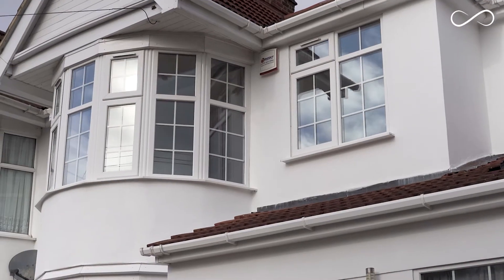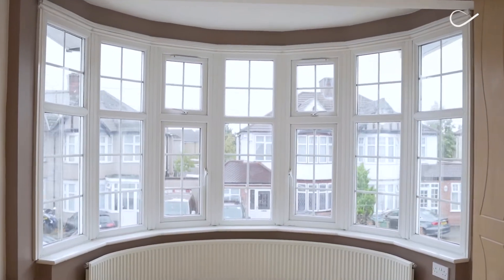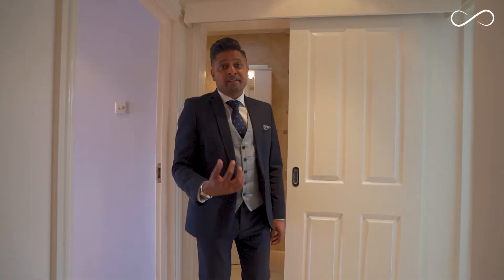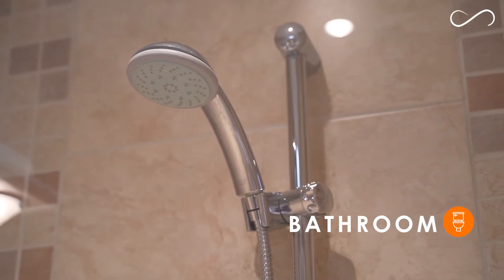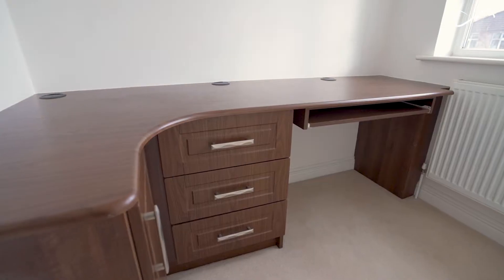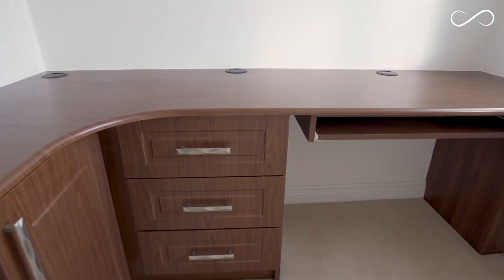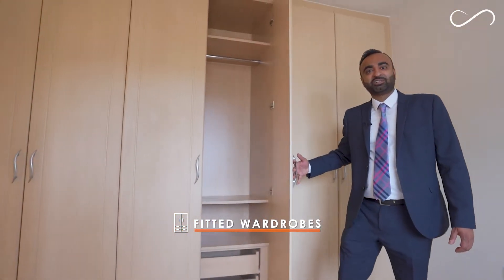The bedroom at the front of the property lets a lot of natural light in. The first floor also comes with a modern family bathroom and an additional spacious bedroom. This room is ideal for an office or a study, and this bedroom has fitted wardrobes.